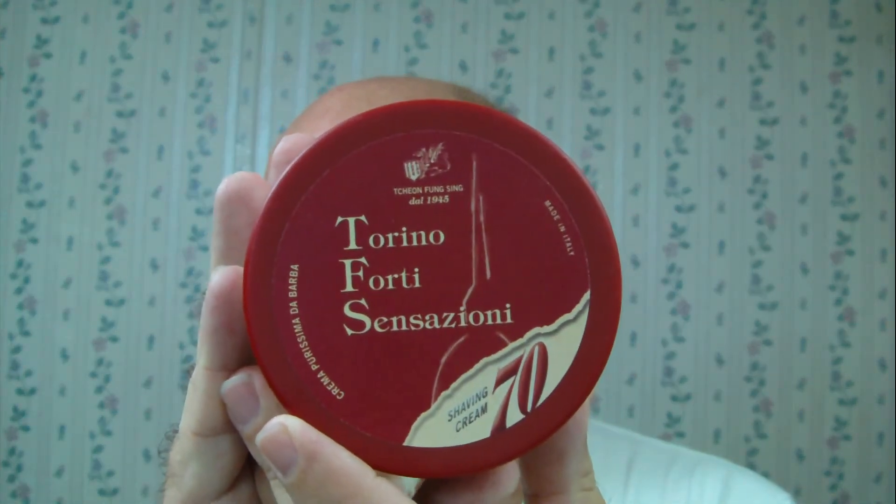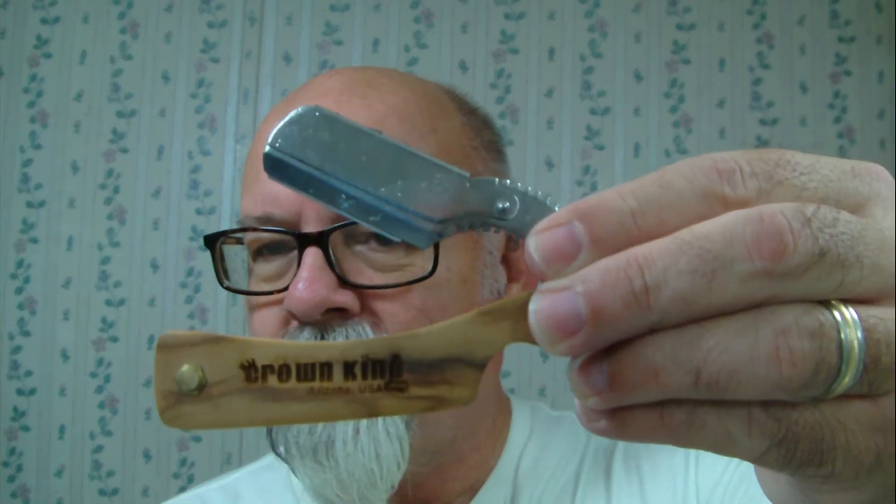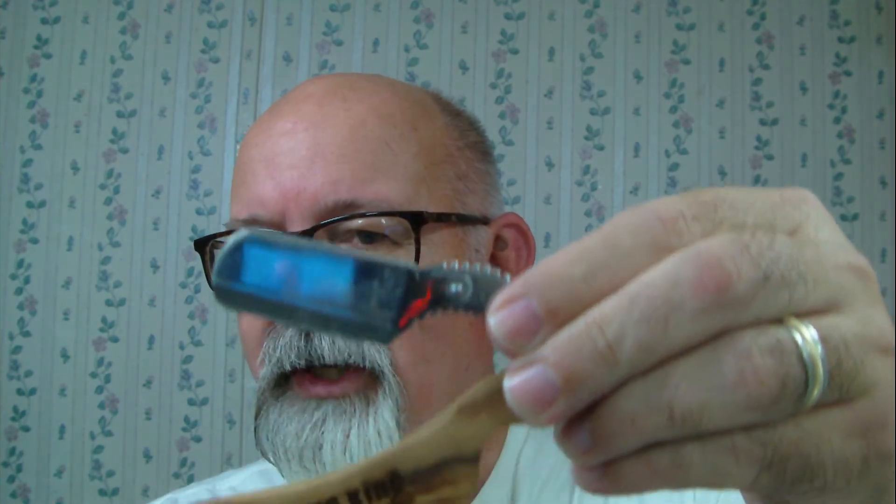So once again, TFS is what we used — this is the 70th anniversary. I believe there are two different scents of the 70th anniversary. Here's my bowl — still got plenty of lather, all whipped up with a horsehair brush. Via Lung — I think that's how you pronounce it; not real good at pronouncing some of this. Alum block complete with rubber band. Phoenix Artisan Accoutrements. Humphreys Witch Hazel. Shavette of the day was the Crown King — this is the Tallywood version. I like these wood scales. Pretty nice. It'll take a full DE blade or you can use a half blade — I've got a half blade in it, Perma Sharp, first time use.